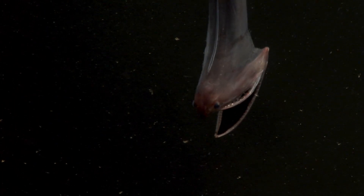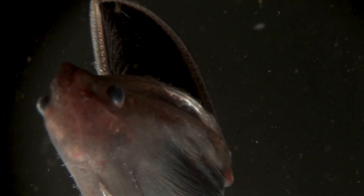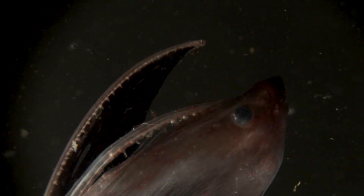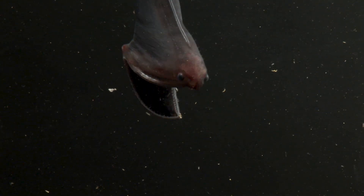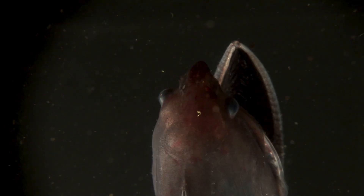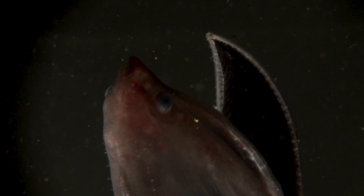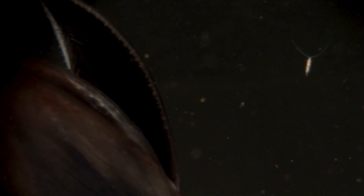I imagine the gulper eel was something that looked quite spectacular when first poured into the tank. Yes, it's amazing — it looks like a very long eel with a very big mouth. It's called the pelican eel, and if you imagine the bill of a pelican without the pelican on it, that's getting quite close to what a gulper eel is like. I've seen a photograph and I've been watching your video — it is all mouth, isn't it?